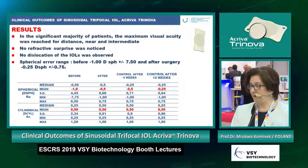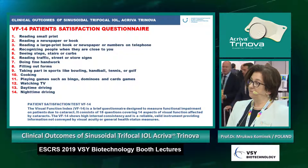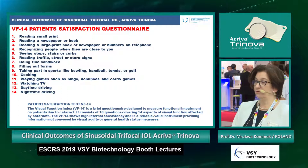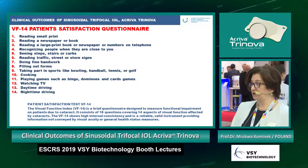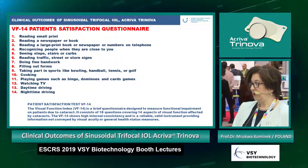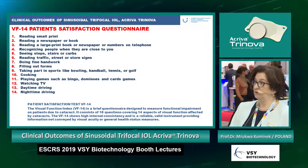We also noted that the cylindrical power did not change after surgery, as this was not a toric lens. We also assessed patients with the VF-14 patient satisfaction questionnaire — a brief instrument designed to measure functional impairment due to cataract. It consists of 14 to 18 questions covering 14 aspects of visual function affected by cataracts, and is a reliable, valid instrument providing information beyond visual acuity or general health measures.